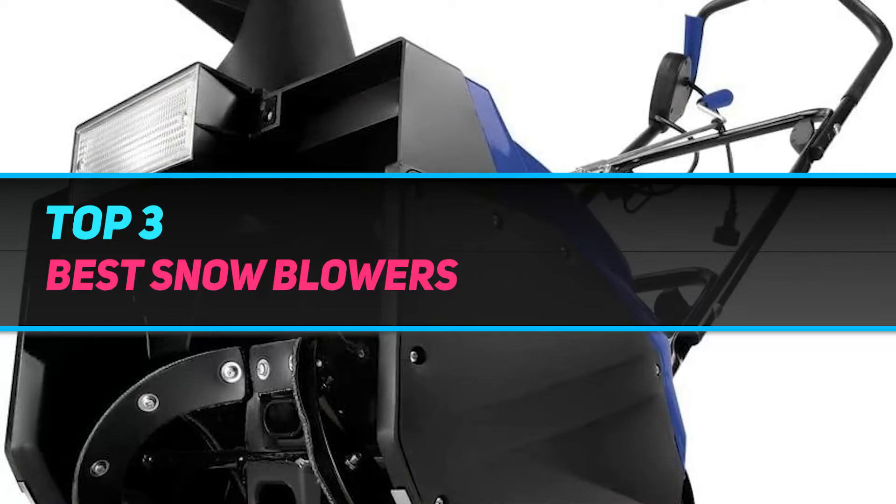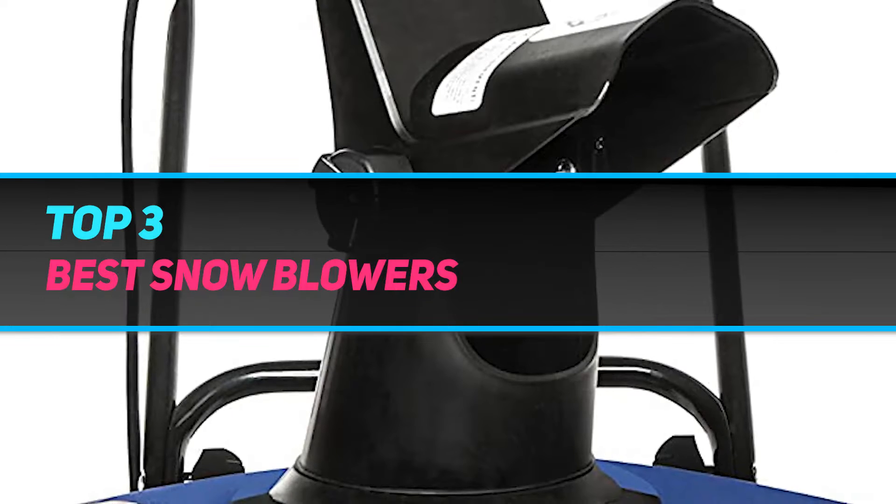Hi guys, welcome back to my channel. In today's video we're gonna check out the top 3 best snow blowers.